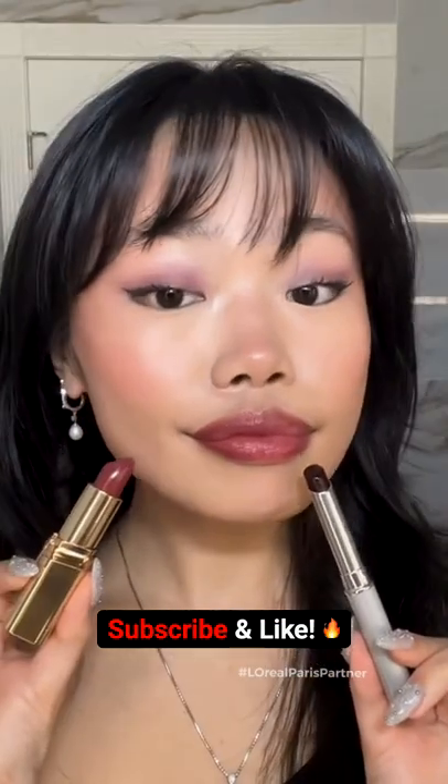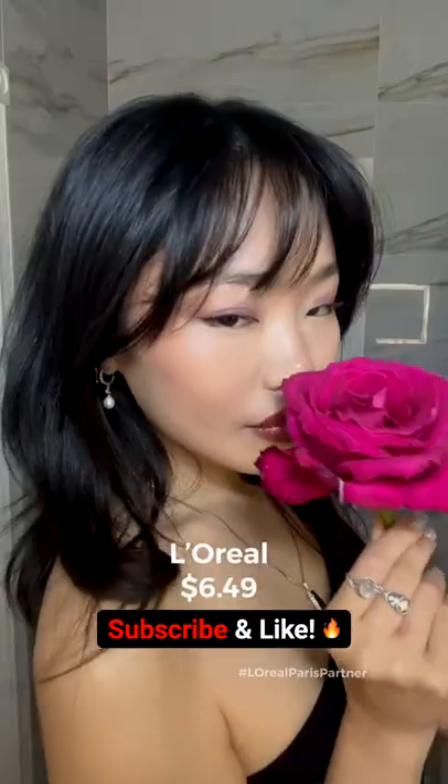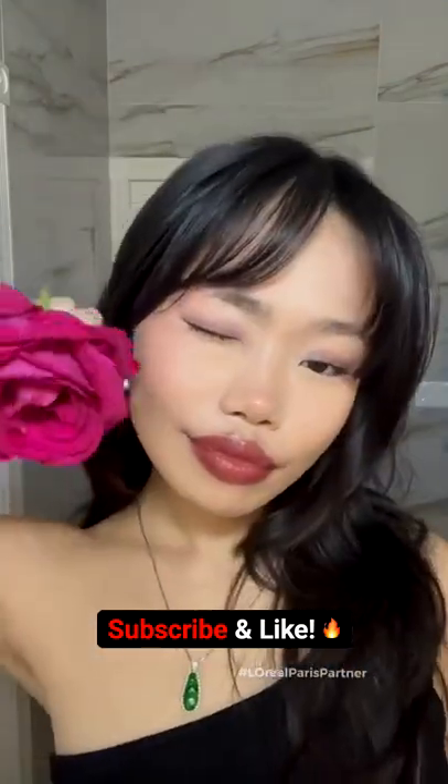So what's the difference? The high-end Black Honey shade is $20 and the L'Oreal is $6.49. So which one would you rather get?